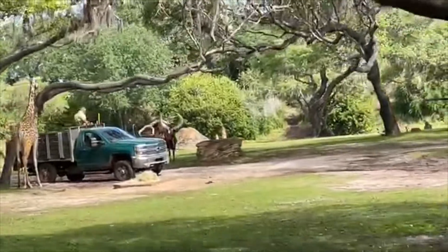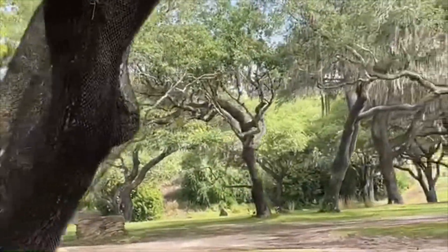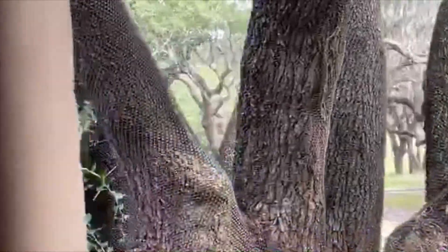Also, one of the highlights is that Ankole cattle — the one with the really big horns. These cattle's horns are four to five feet long, just as tall as you in room one.